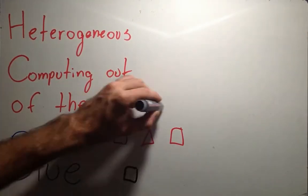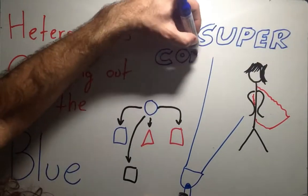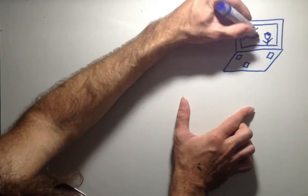Have you ever heard about supercomputing? It isn't any type of superhero, at least not a human one. Look at your computer. It has at least a CPU, or central processing unit, RAM memory and perhaps a GPU, a graphical processing unit.